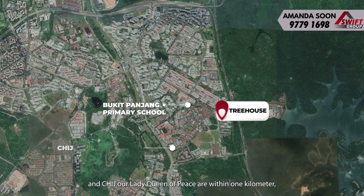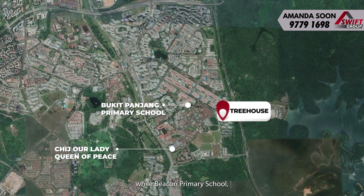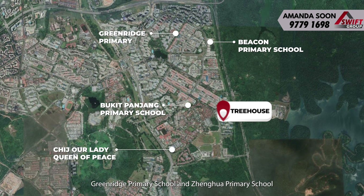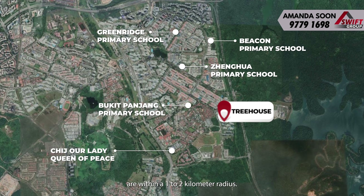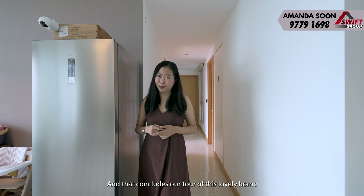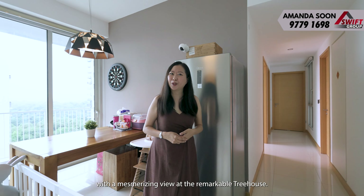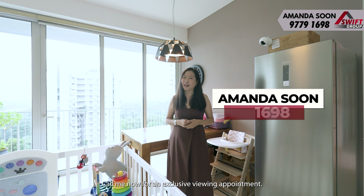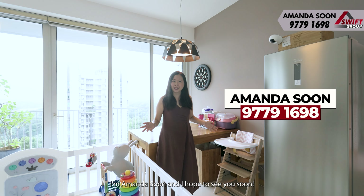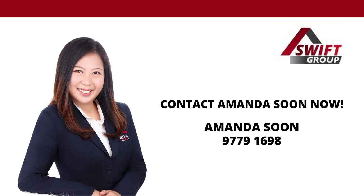The common bedrooms are no less impressive, offering good space for comfortable living. Both bedrooms are similar in size, and the bright and airy ambience creates an environment that is both inviting and calming. One of the standout features of this unit is that all the bedrooms are connected to the balcony, providing you with breathtaking views of the surrounding greenery from the comfort of your own bed.